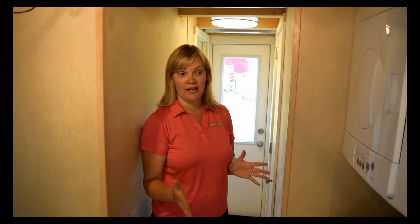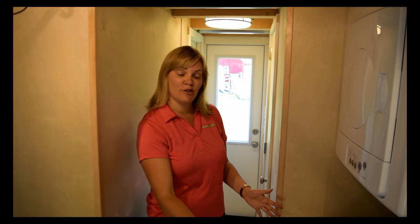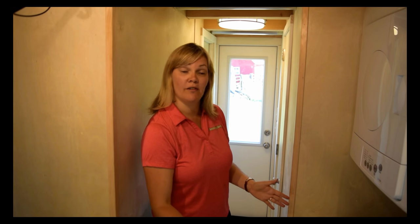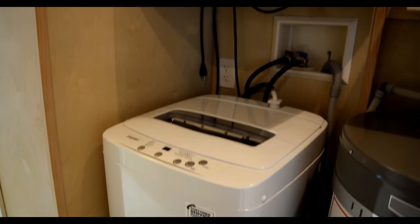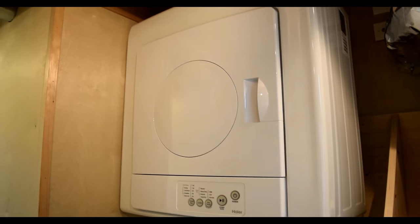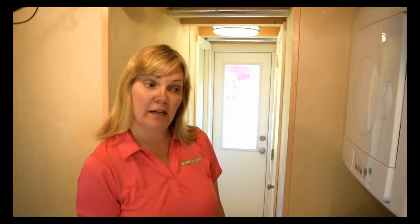Here we have the utility closet. In the utility closet we have one of my favorite separate washers and dryers — you've seen them in many of our houses, though we do the combo as well. We actually set the washer down inside a stand so it doesn't wiggle around when you travel or when it's in use. We also have a 38-gallon electric hot water heater — because of the allergies, we didn't want propane in the house. And here is the ERV system for the entire house — it was quite a unique and fancy setup.